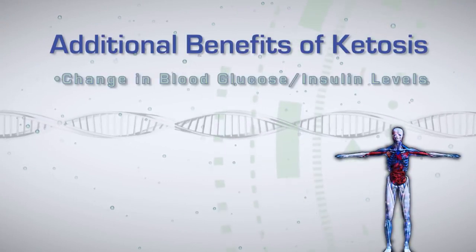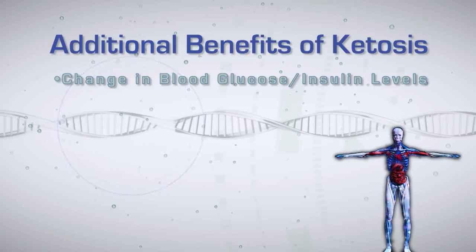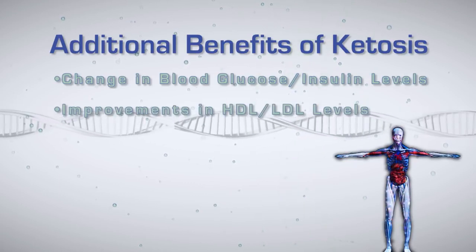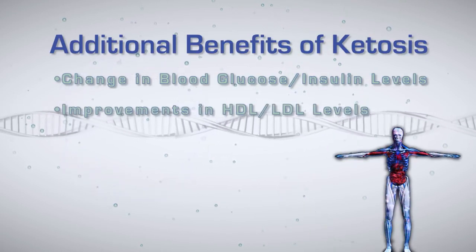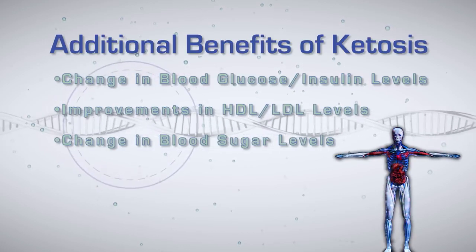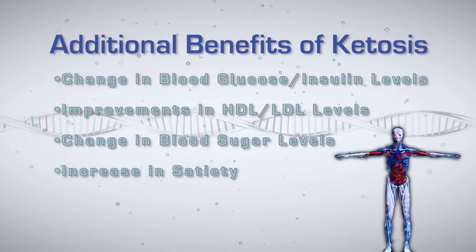Are there any other benefits aside from maximizing energy supply? Absolutely. Because the diet moves to a lower carbohydrate, higher fat intake, the first thing we see are changes in blood glucose and insulin levels — insulin levels go down, we're seeing improvements in insulin sensitivity, changes in metabolic syndrome markers like cholesterol, improvements in HDL and LDL. We also know that ketones can impact our hunger hormones — leptin and ghrelin — so we're seeing changes in food cravings, our sense of satiety, and desire to eat. A lot of really great benefits.